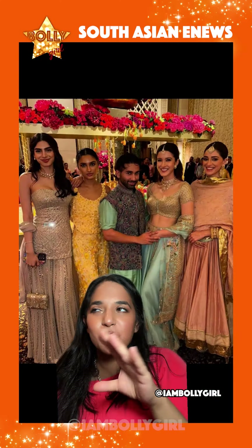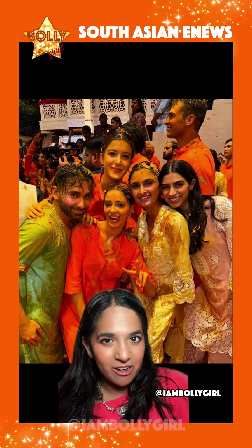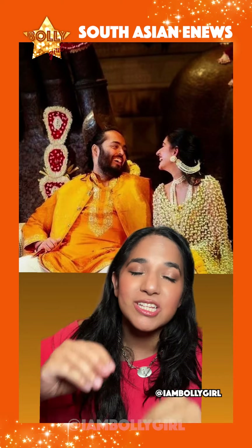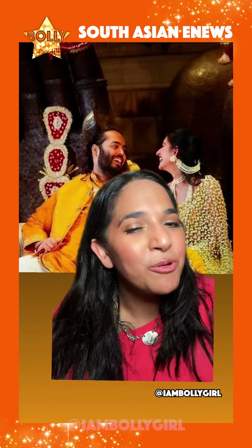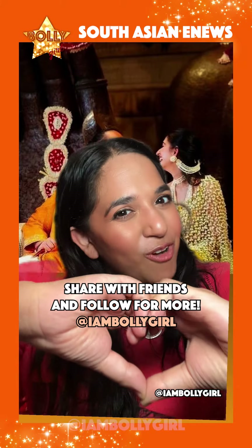He also posted a before and after picture from the event — this is the before, and this is the after, completely covered in haldi. It looks like the haldi event for the Ambani wedding was a huge blast. I personally just loved all the outfits — they were all so pretty. There were a lot of other guests as well; these were just the ones that stood out to me. Let me know what you thought of all of it — I'd love to hear from you. Please comment with kindness and follow for more.